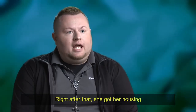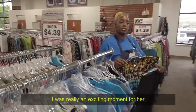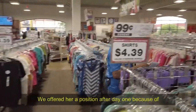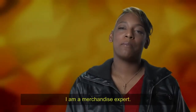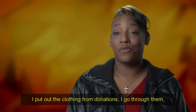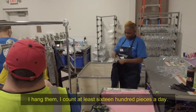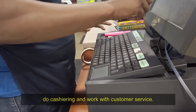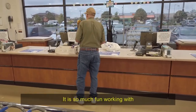Right after the program, she got her housing and started at the Miller Lane store, which is right down the road from where she lived. That was a really exciting moment for her. We offered her a position after day one because of the work ethic she showed in that one day. I am a merchandise expert. I put out the clothing from donations — I go through them, hang them, count at least 1,600 pieces a day. And sometimes I work in the front doing cashiering and customer service, which is so fun.